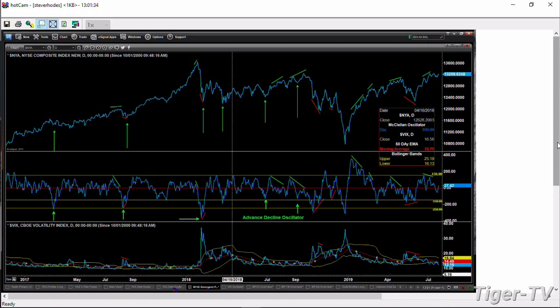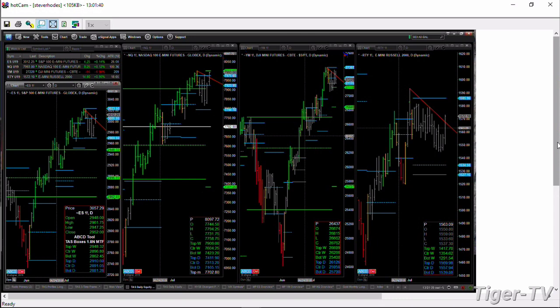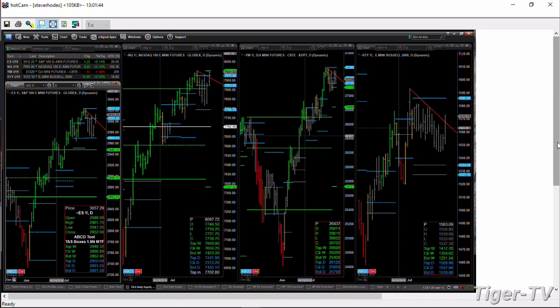Now, if we take a look at where real resistance is inside the equity markets, all we have to do is turn to the four equity futures contracts and look at their TAS market profiles. In the ES Mini, it should find resistance up at about 3023, as long as it closes above 3006 today.